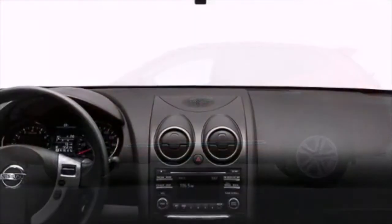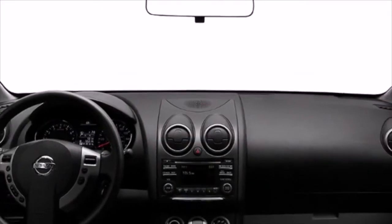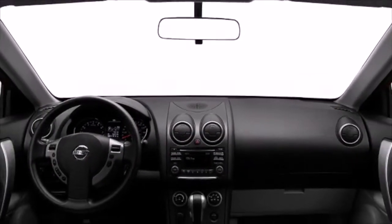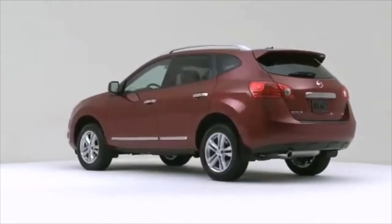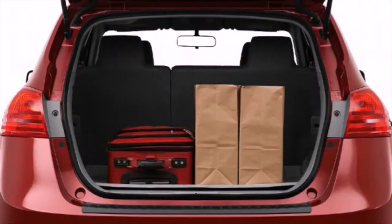Experience driving perfection in the 2012 Nissan Rogue. The 2012 Nissan Rogue provides abundant cargo room and an efficient engine, allowing you to easily transport more gear effortlessly.